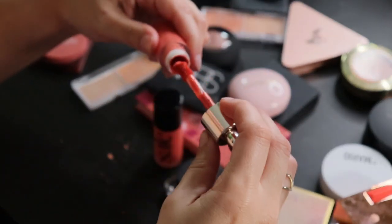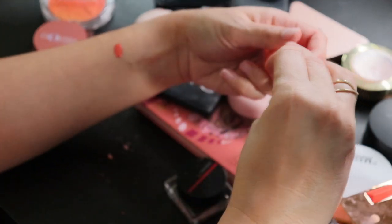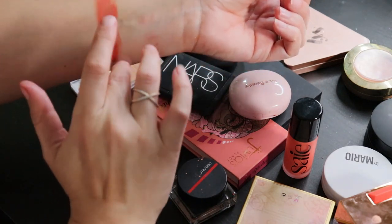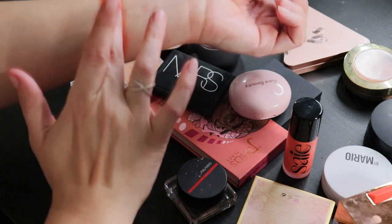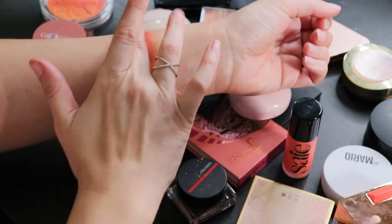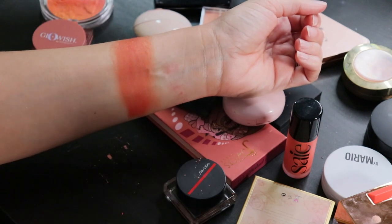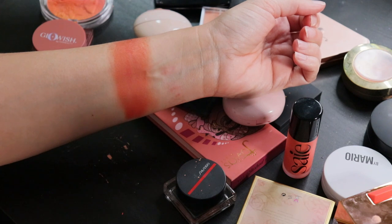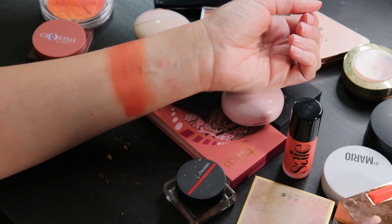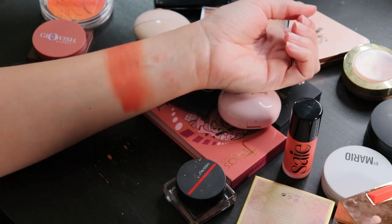From Rare Beauty, this is the liquid highlighter in Joy. These pack a punch — a little goes a very long way, just one little drop and you blend from there, because these just keep blending and blending. There's definitely a learning curve especially if you're fair complected. I almost find it a bit too pigmented — if you use just a hair too much you're in trouble. But I can bounce a little foundation on top to tone it down, and I do really like the color, so I want to keep this one.